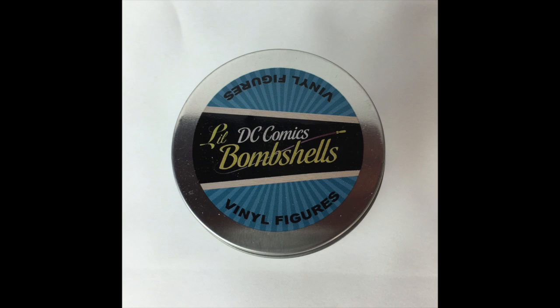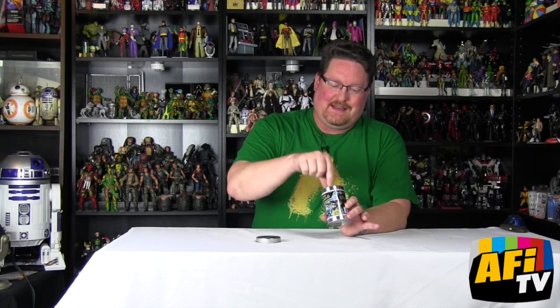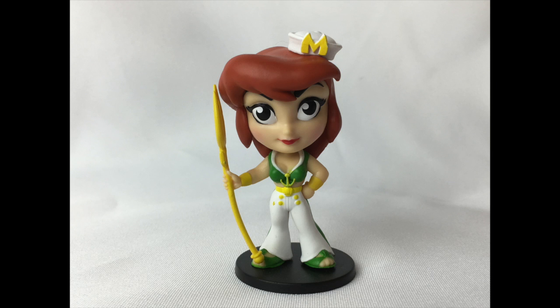These are little blind capsule figures and inside there is a dark bag. This one was procured for me by my buddy Matt Guzzi of Awesome Toy Blog — check out awesometoyblog.com. Someone went into his Walmart and opened every single one of them, which was very kind of them to do for people — I'm sure Walmart really appreciated it. Inside was the little Bombshells Mera figure. As you know, she is the Queen of Atlantis and Aquaman's wife, so this is the Bombshell version of her.